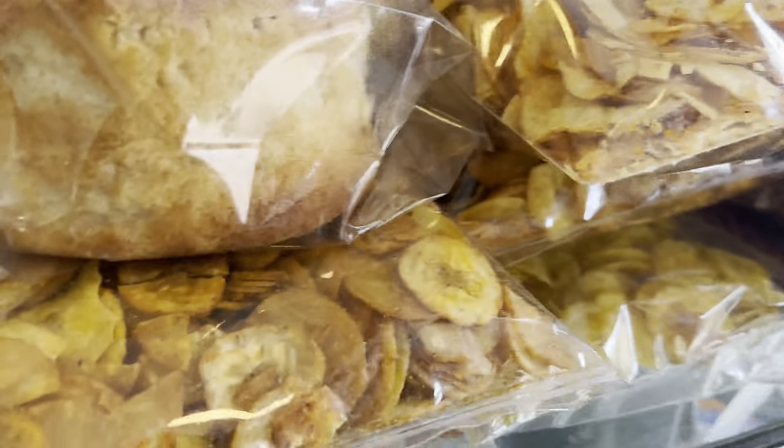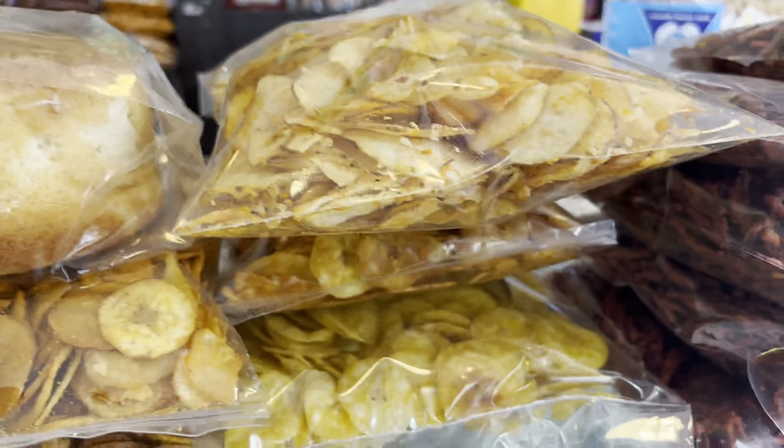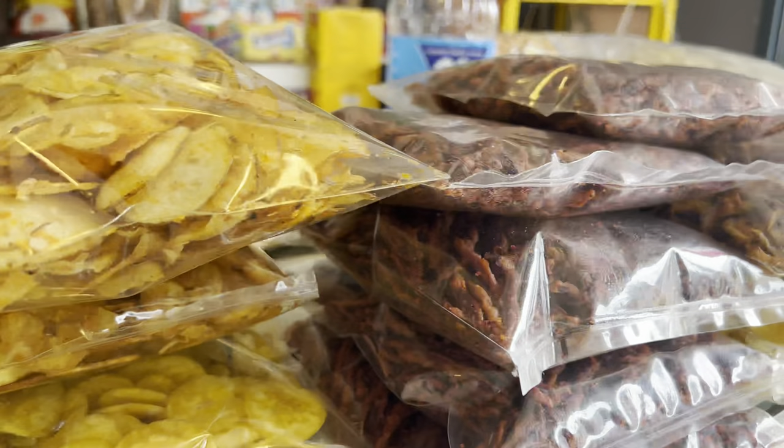If you have a spicy taste, there is also a spicy flavor available. And these are red colored chips.